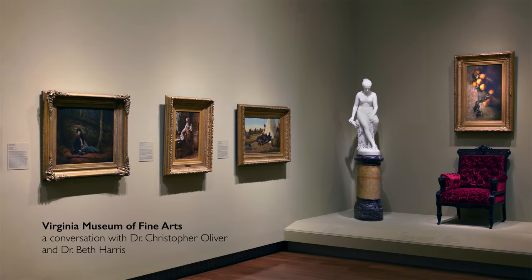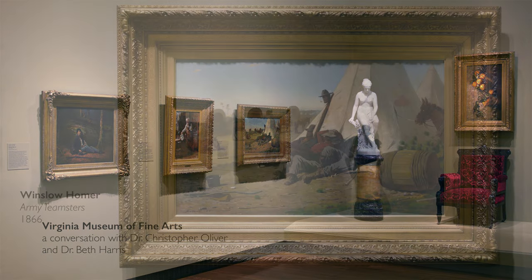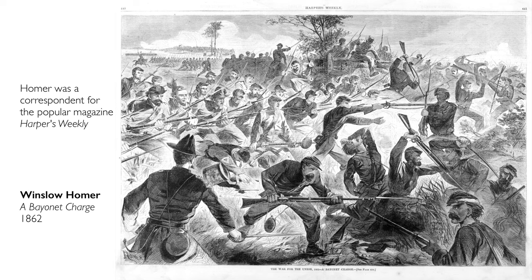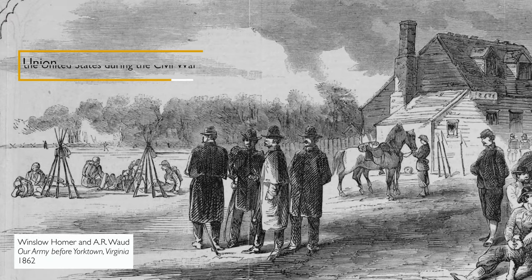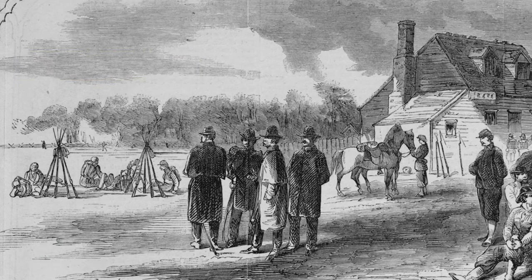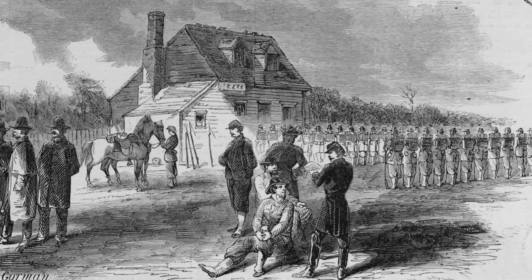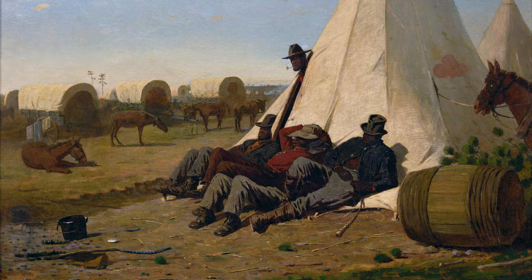We're in the American Galleries at the Virginia Museum of Fine Arts looking at a really interesting painting by Winslow Homer called Army Teamsters, 1866. This is painted just after the end of the Civil War, but Homer spent quite a bit of time painting and making prints showing the war to a northern audience. In Army Teamsters we see five men who are presumably taking a moment off from their main role in moving the Union Army.